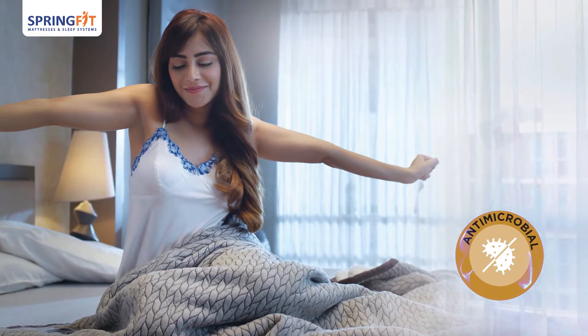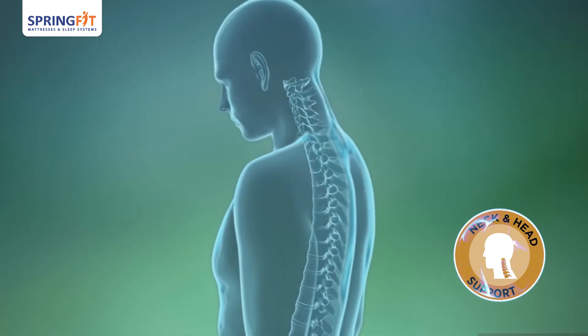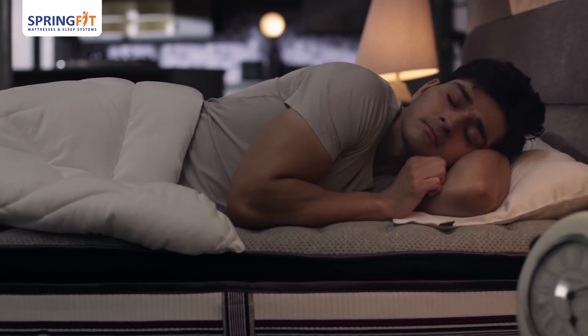It comes with antimicrobial technology that promotes sweat-free, odorless sleep all night. With adaptive neck and head support, it adjusts the comfort level according to your sleeping positions, making it ideal for all types of sleepers.